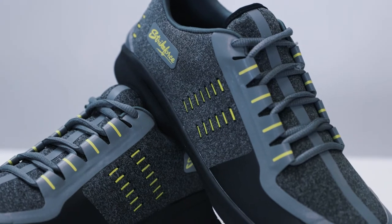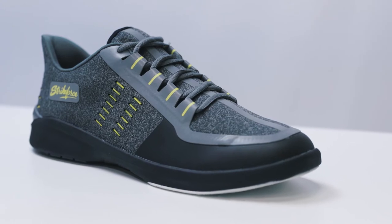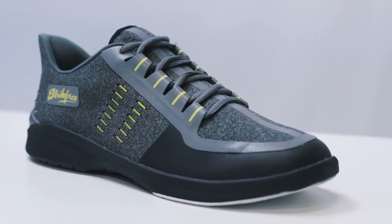The Blaze comes in men's sizes 7 through 14 and is available in medium width. The Blaze features a lace-up design with padded tongue and collar.